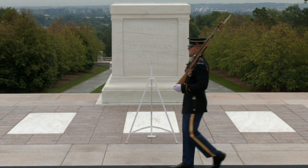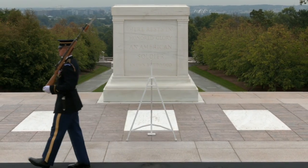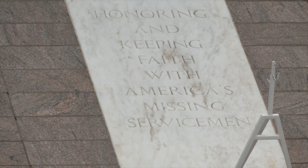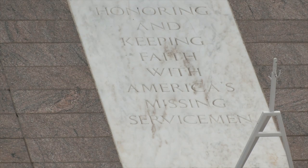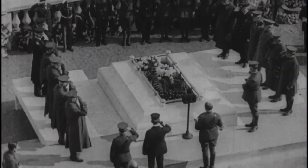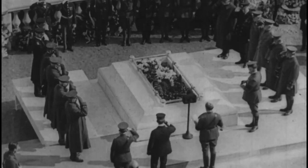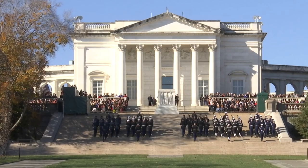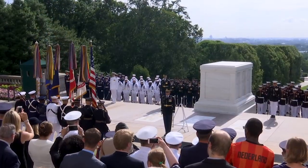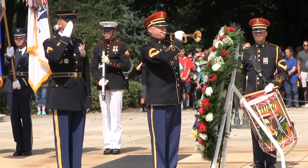Even without a Vietnam unknown, the tomb remains a multi-generational shrine. The empty Vietnam crypt was rededicated to all missing service members from that conflict. The tomb has come a long way from its origins as the grave of a single unknown from World War I. Through its expansion, the tomb now represents all of America's unknowns, no matter where they lie, and all American war dead more generally.